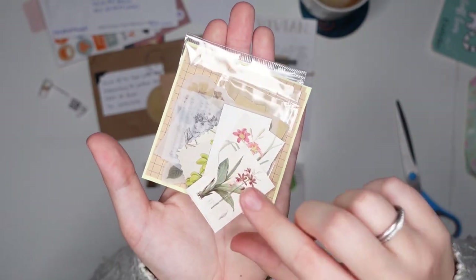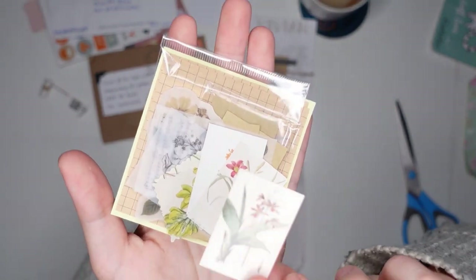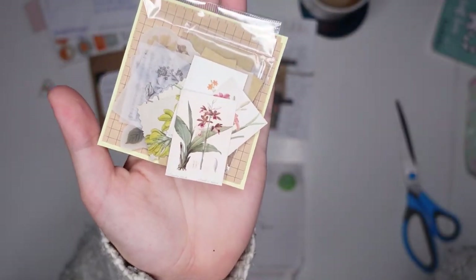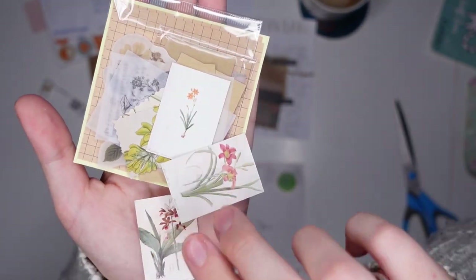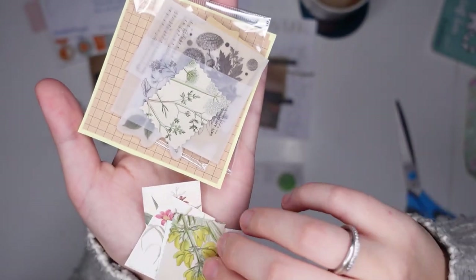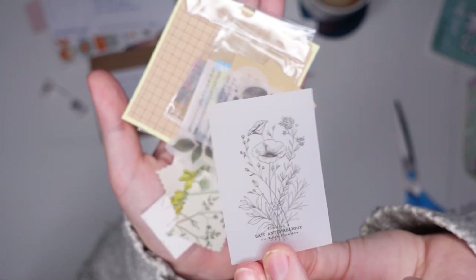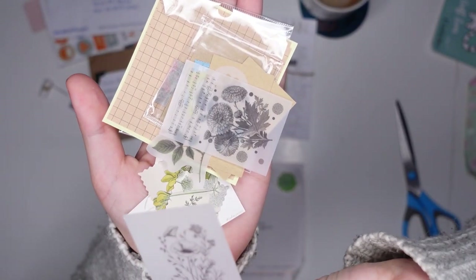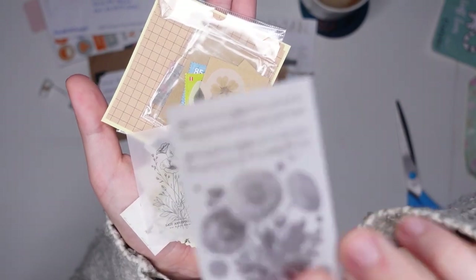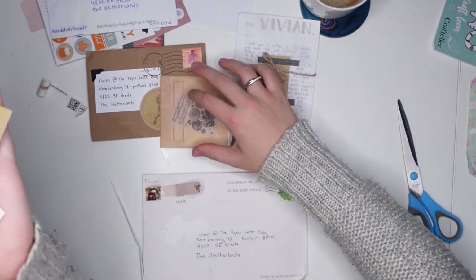We've got some stickers — or maybe not stickers, but little cards. And these are absolutely gorgeous. It's like see-through vellum. I don't know if that's printed or hand stamped, but these are pretty. I'm trying to get it to focus.